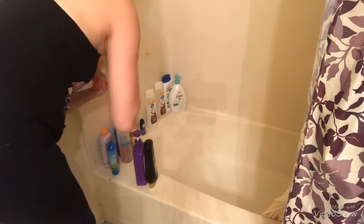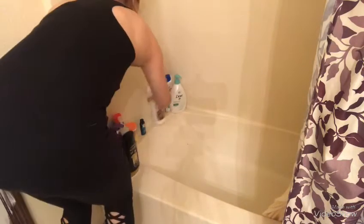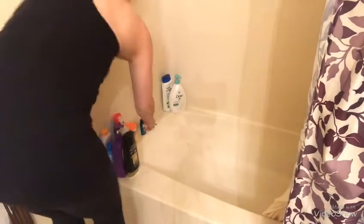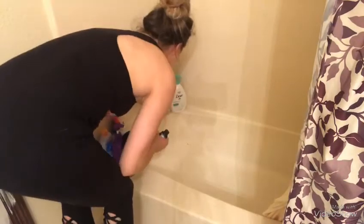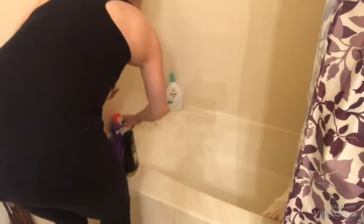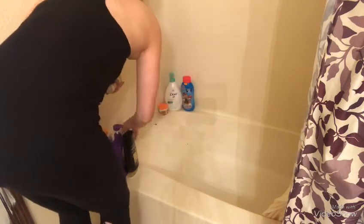First things first, we're just gonna gather a bunch of stuff we don't use that often in the bathroom and shower, because it just makes a big cluttered mess. And you know those nosy Nellies like to look inside your shower and bathtub whenever they use your restroom — at least, I kind of think they do. I have my suspicions.